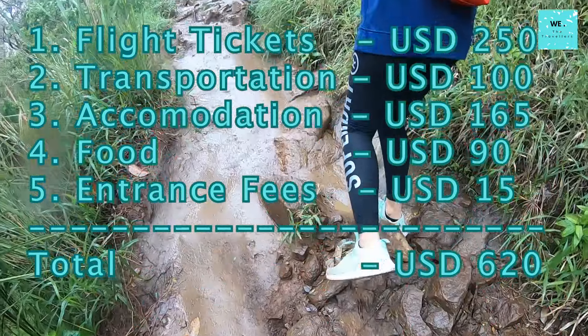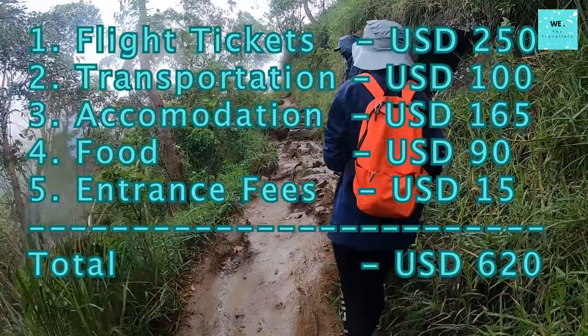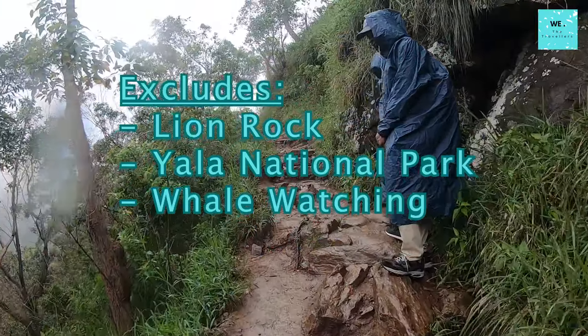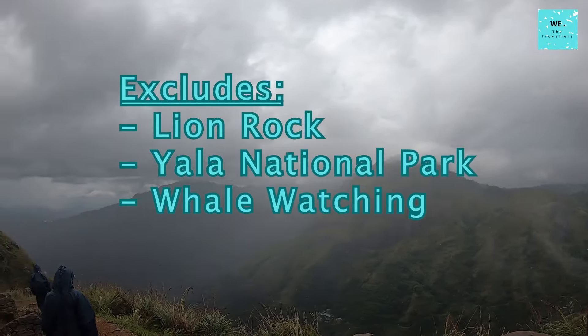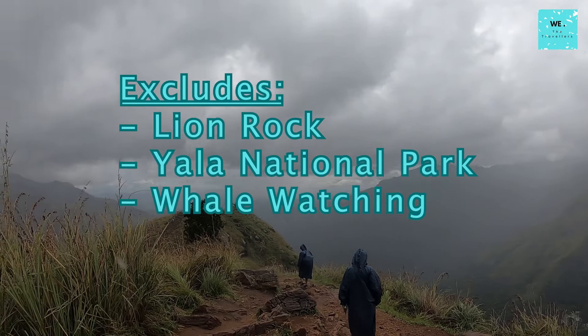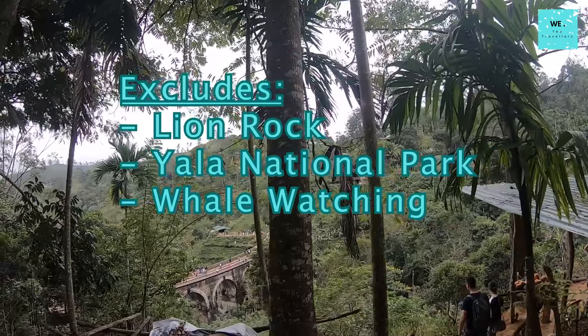So, the total travel cost for Sri Lanka for 9 days would be around 620 US dollars. There are a few attractions like Lion Rock, Yala National Park, and whale watching that might cost a little more if included in your itinerary. Always check the prices online to plan your budget accordingly.